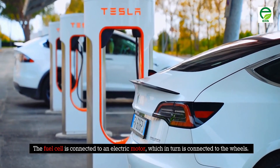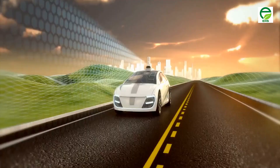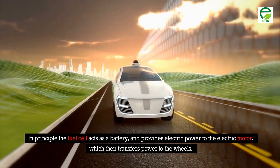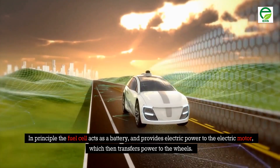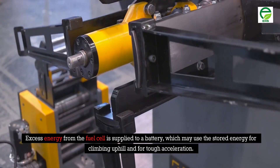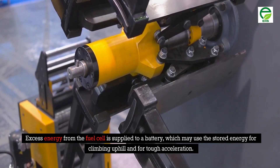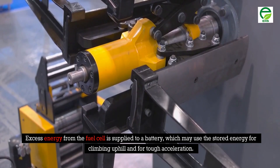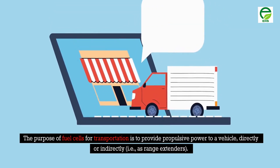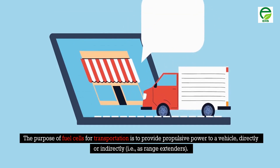The fuel cell is connected to an electric motor, which in turn is connected to the wheels. In principle, the fuel cell acts as a battery and provides electric power to the electric motor, which then transfers power to the wheels. Excess energy from the fuel cell is supplied to a battery, which may use the stored energy for climbing uphill and for tough acceleration. The purpose of fuel cells for transportation is to provide propulsive power to a vehicle, directly or indirectly as range extenders.